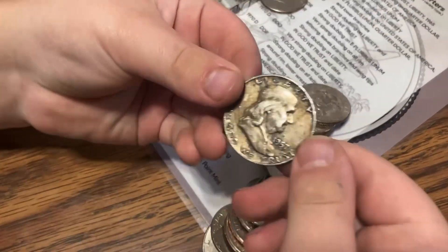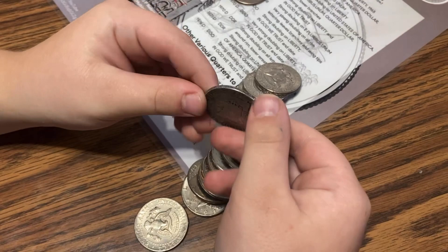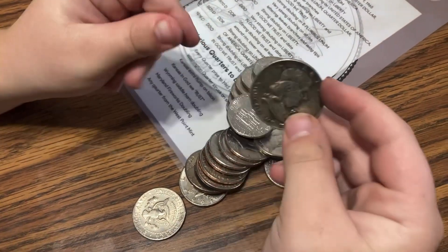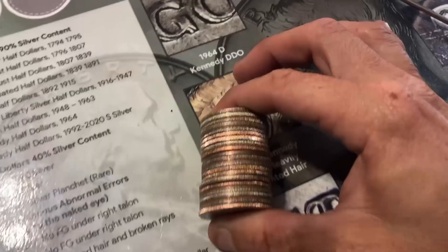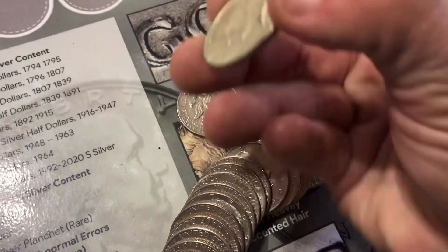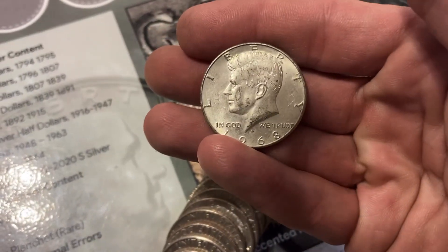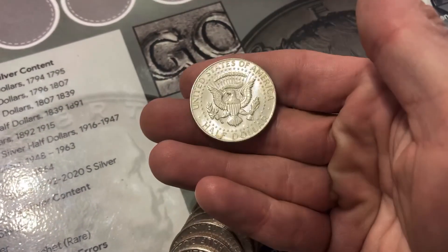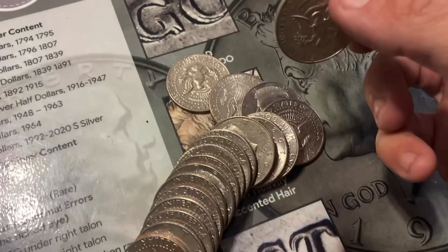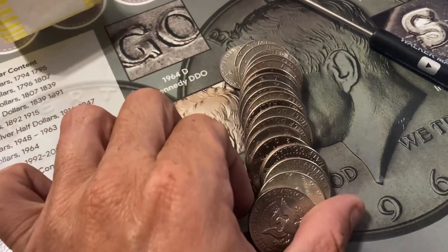1957 Ben Franklin — 90%! All right, yeah, let's keep hunting. Found some more here. A 1968 40% — this really might be a mega box!